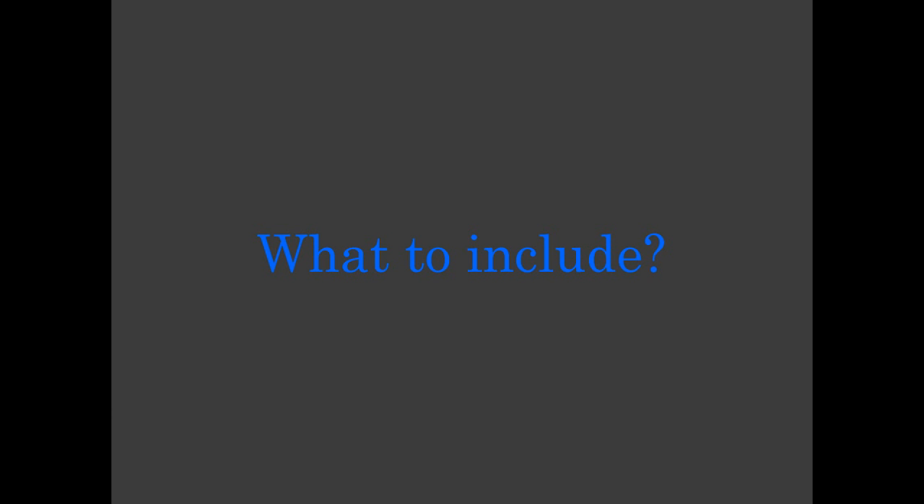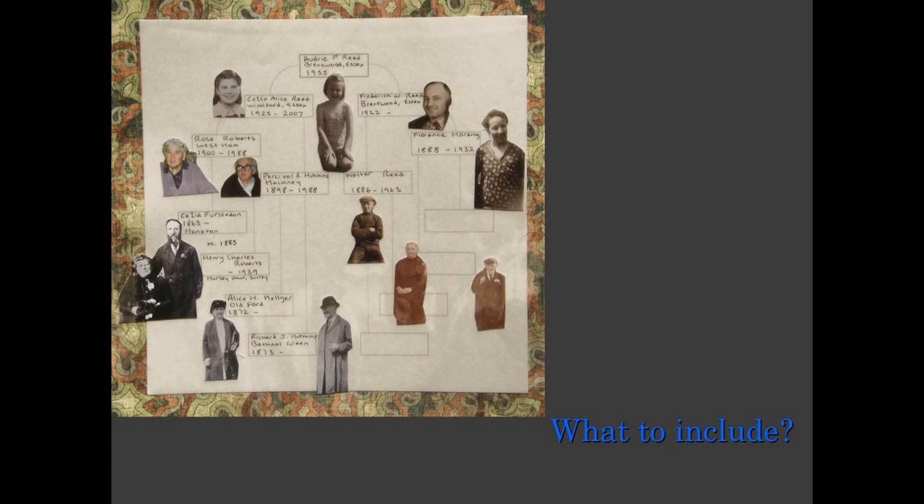When it comes to what to include in a family history scrapbook, the first decision is how many generations you want to include, and the next is how to organise them in a logical sequence. My current scrapbook includes five generations from both sides of the family, starting with my great-great-grandparents and ending with me. That's 115 years, from my great-great-grandfather born in 1863 through to my marriage in 1978. The next scrapbook covers my adult life, my children and the birth of my grandchildren, and each grandchild has their own scrapbook, documenting two pages per year of their life.